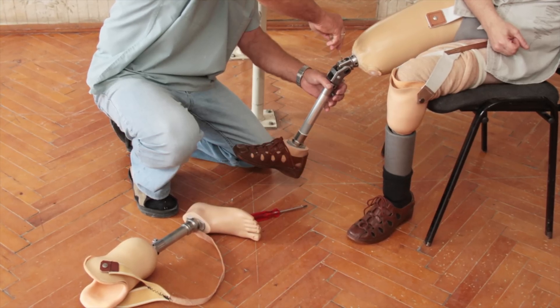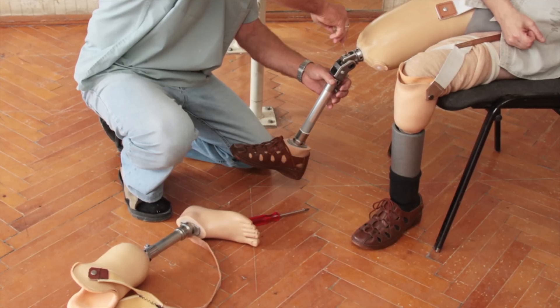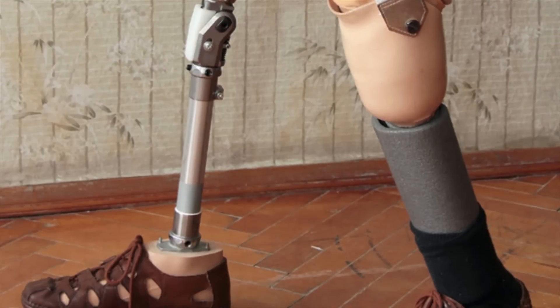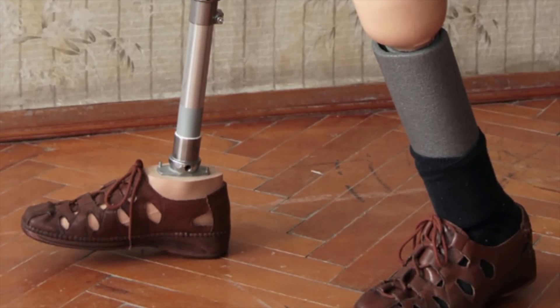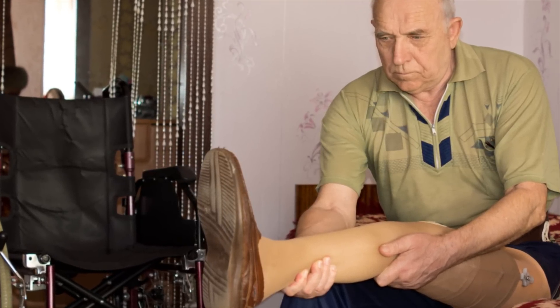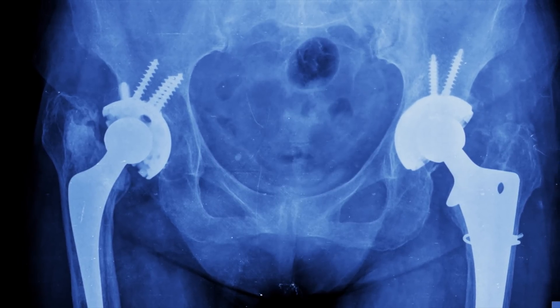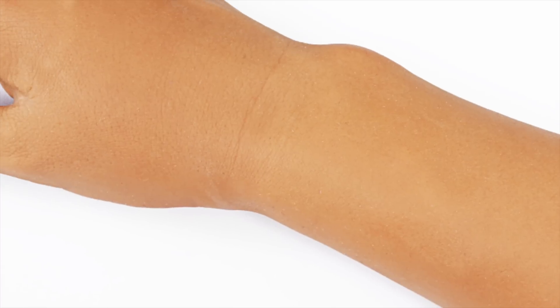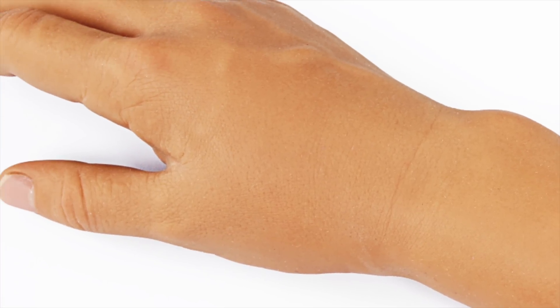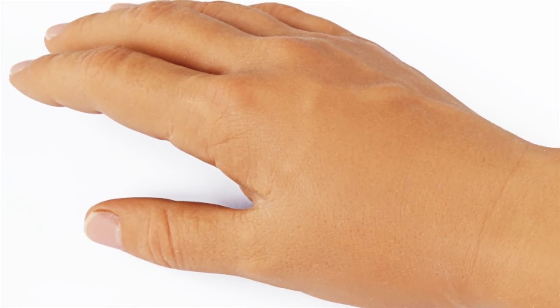Modern manufacturing processes have allowed the production of artificial limbs that often look like the real deal, and also seriously improve the quality of life for the people who use them. Computer-aided design has enabled precise measurement and modeling of prosthetic body parts customized for each patient, as well as the manufacture of high-quality joints and moving parts modeled closely after their natural counterparts. Additionally, materials like silicone and polyvinyl carbonate have been used for artificial skin and hair, so that prosthetics don't have to look or feel like cold hunks of metal or plastic.